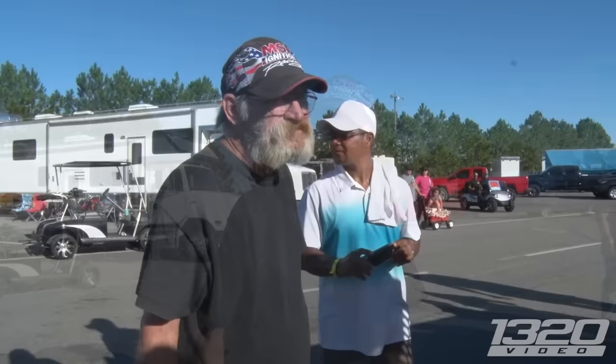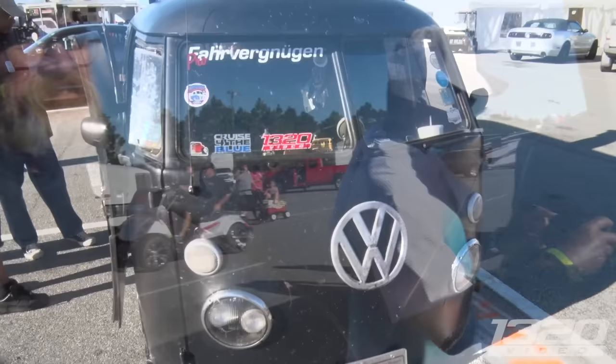Have you dynoed it yet? 587 on the motor, and then there's a 150 shot of nitrous. What made you put the engine in the back there?